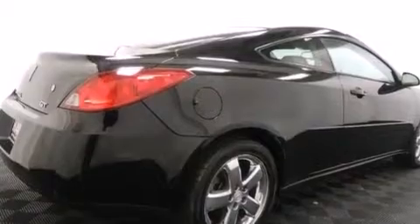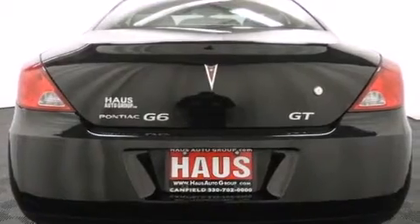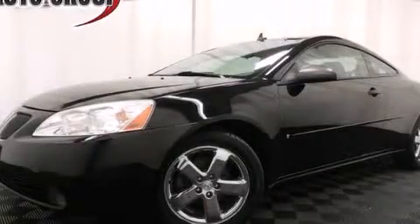With an EPA estimated rating of 31 miles per gallon on the highway, this automobile pays off in the long run. Contact us today to schedule your opportunity to see this automobile in person.